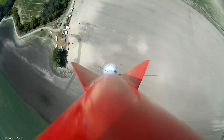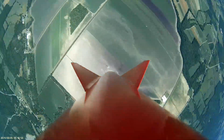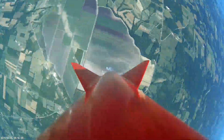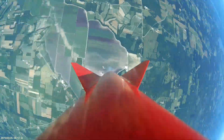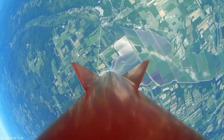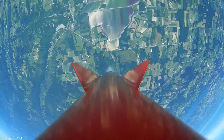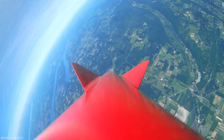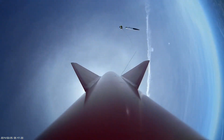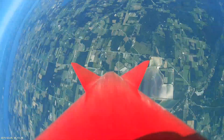Launch detected. 1,000 feet — booster burnout. 2,000 feet, 4,000 feet — sustainer ignition. 6,000 feet — sustainer burnout. 8,000, 10,000, 12,000, 13,000, 14,000, 15,000 feet. The apogee deployment charge has fired. Max altitude: 15,313 feet. Max velocity: 870 feet per second.